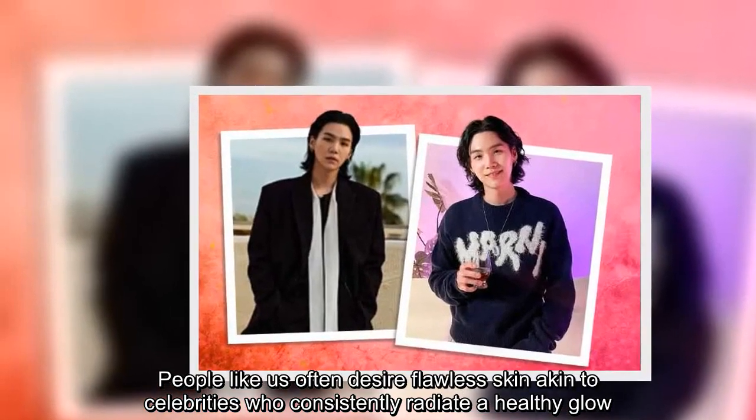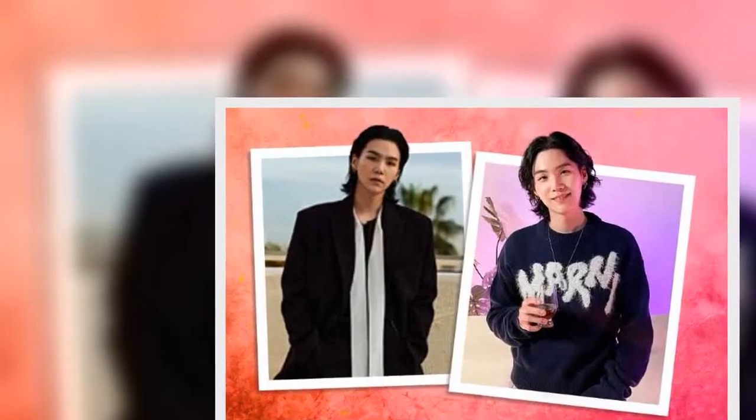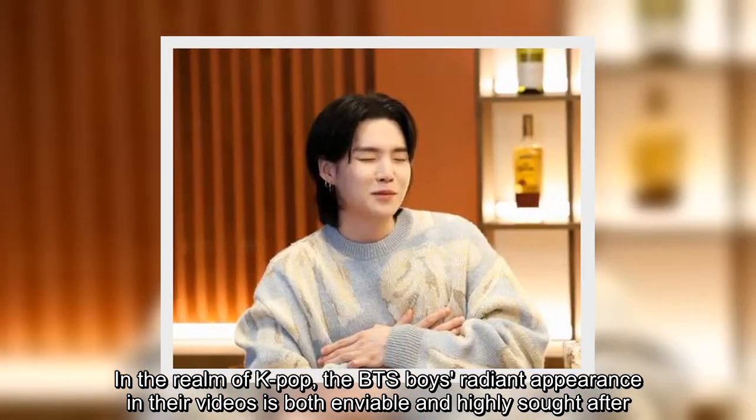People like us often desire flawless skin akin to celebrities who consistently radiate a healthy glow. In the realm of K-pop, the BTS boys' radiant appearance in their videos is both enviable and highly sought after.